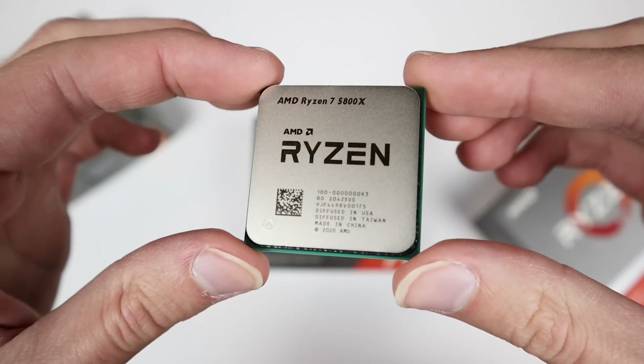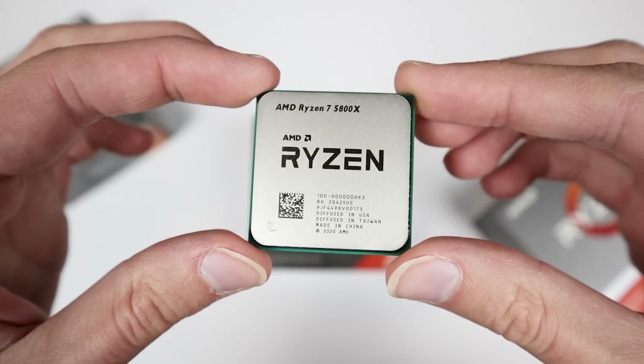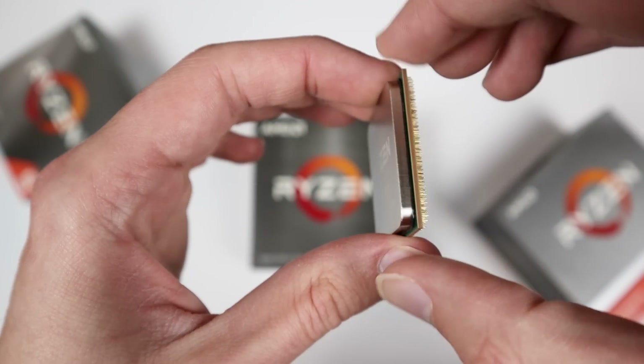Let's go ahead and get right into it. Now let's talk about CPUs. Things aren't super exciting here, but I did find a couple of decent deals. The first one would be the Ryzen 7 5800X, which is an 8-core, 16-thread processor. This is actually going on sale for $340, which is a pretty good deal considering that it did come in at $450.